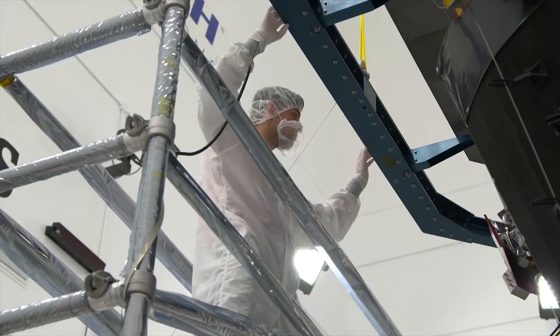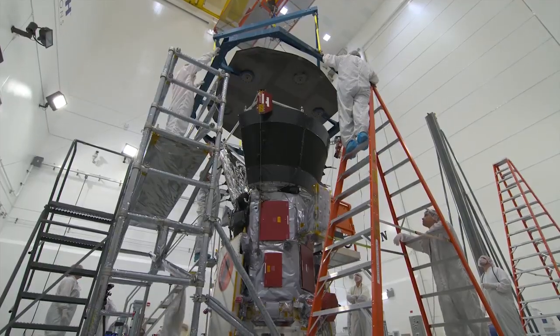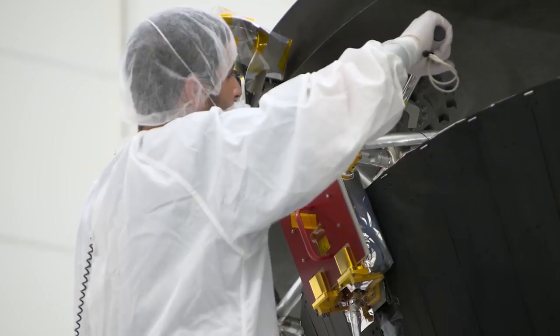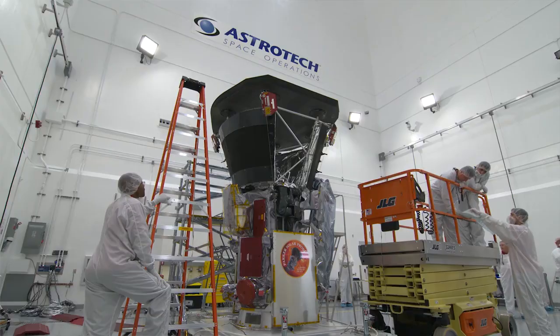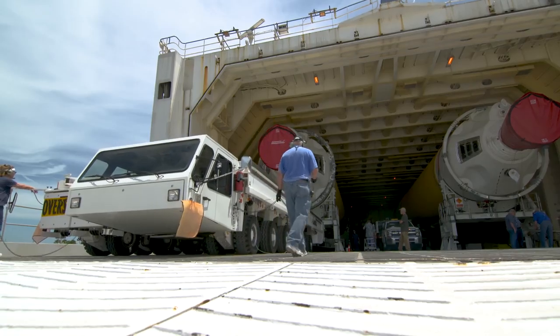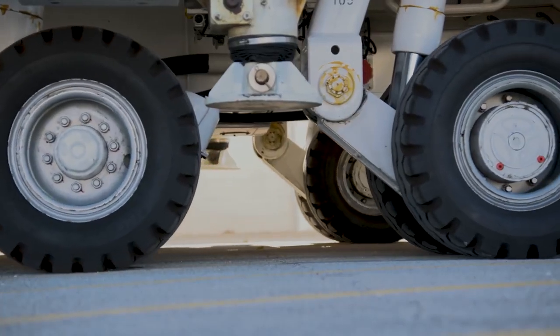Parker Solar Probe is actually going and touching the Sun. The previous missions have been really important for solar science as we study from afar, and we can learn a lot from that. But the Parker Solar Probe is actually going and touching — almost kissing the Sun — so we can learn so much more. And to do that, it will need to go faster than any other spacecraft in history.